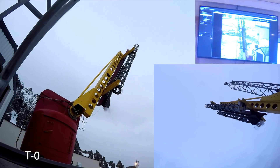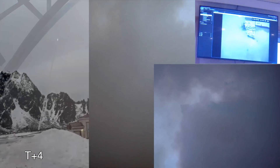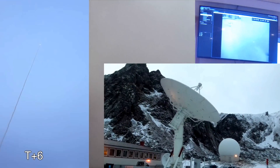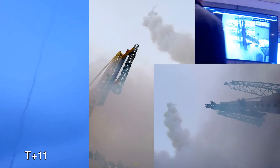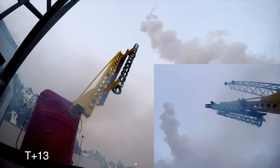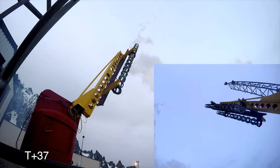1, 2, 3, 4, 5. The rocket reached apogee to shy of eight and a half kilometers.